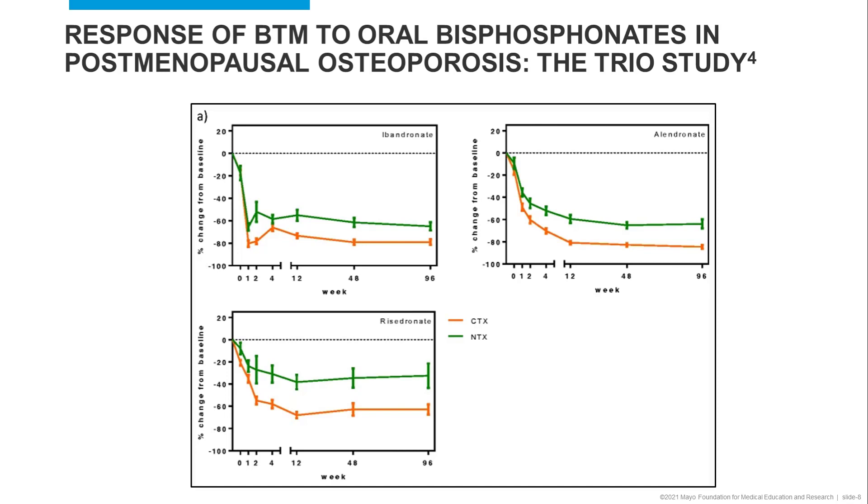The women were randomized to one of these three therapies, and the concentration of bone formation and bone resorption markers were evaluated pre- and post-treatment.